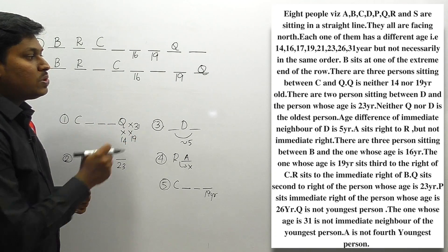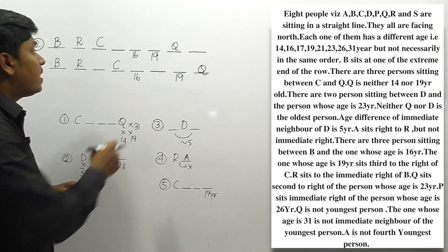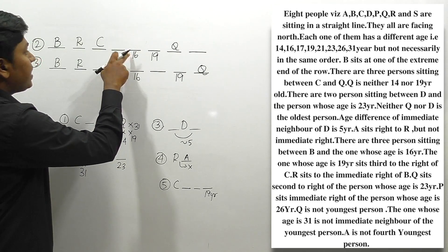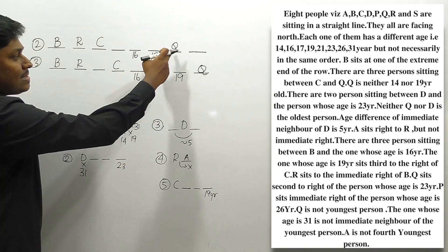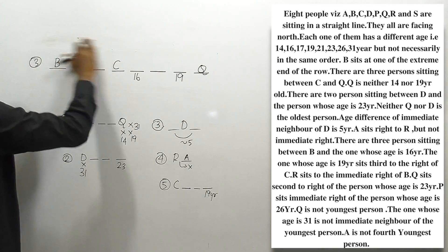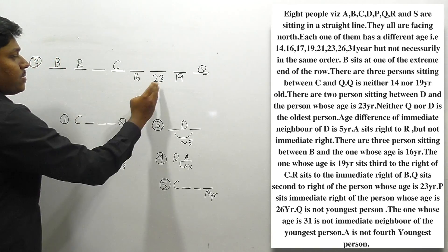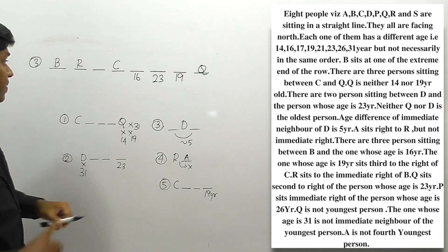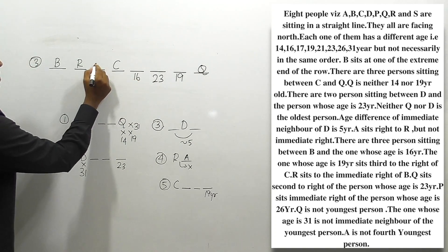Next clue: Q sits second to the right of the person whose age is 23. So at the second position to the right of age 23, Q should be placed. In condition 3, we've already placed Q, so only one position works for age 23. But in condition 2, this placement conflicts with the person aged 16 already placed there — so condition 2 is also eliminated. Moving to condition 3: with 23 placed, D must be positioned such that there's a gap of 2 between D and 23, so D is placed accordingly.